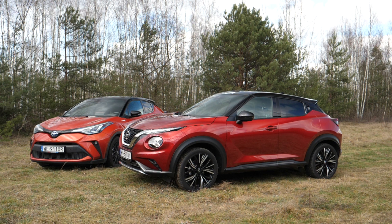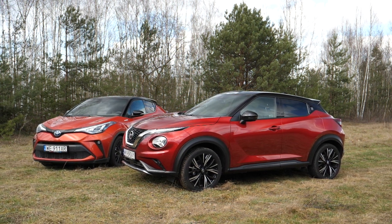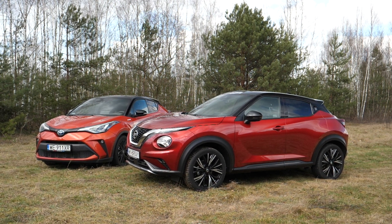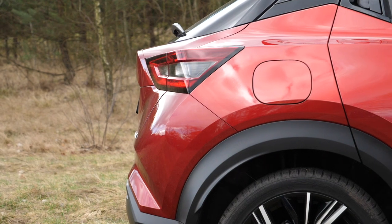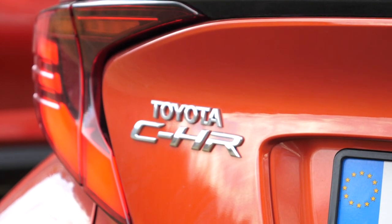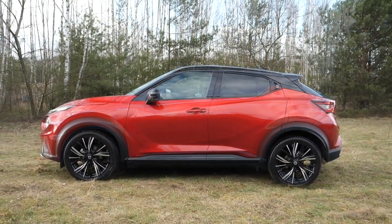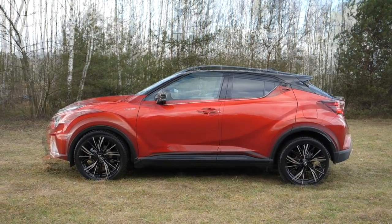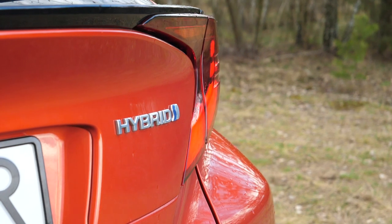Meanwhile, the Nissan Juke grew up and is now 421 centimeters long, has almost 264 centimeters wheelbase, and is 180 centimeters wide. It is also 4 centimeters higher than the CHR. Yes, there is an 18 centimeter difference in length between the two, but that's just overhangs — the CHR has to fit the larger engine and traction battery somewhere. With that out of the way, let's get on with the comparison.